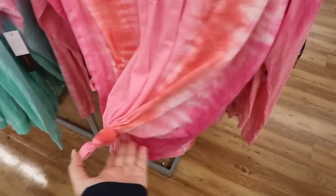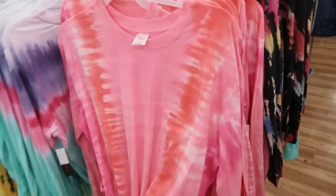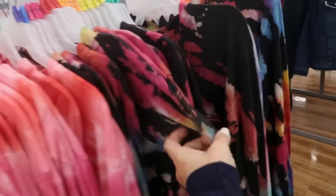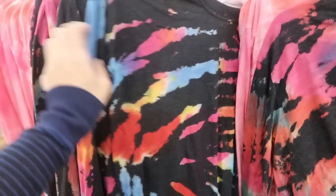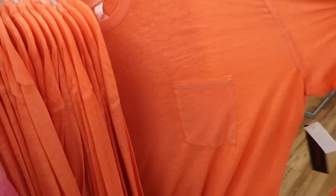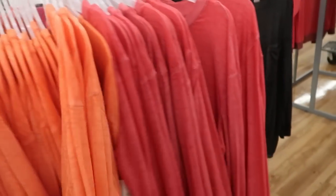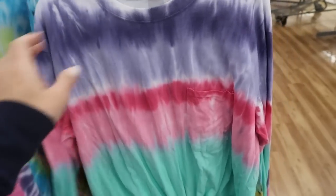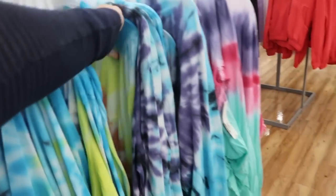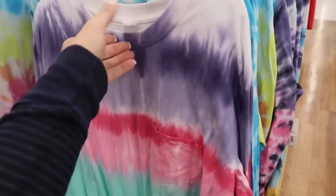The first thing I'm seeing is this tie-dye long sleeve tie-up top, it's $9.98. There's a little pocket and it comes in a bunch of different colors. They have that pink and red, a reverse or bleach tie-dye with some colors, and it also comes in a burnout solid which is a little sheer, and black.